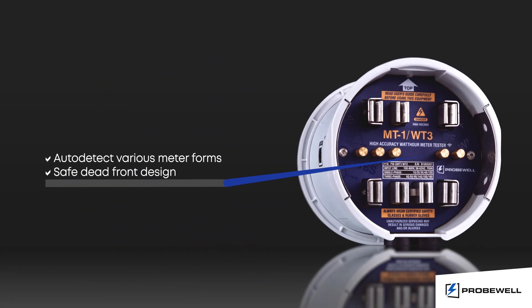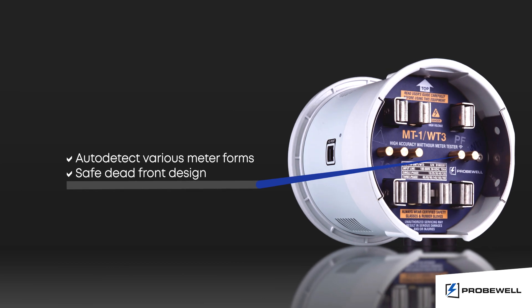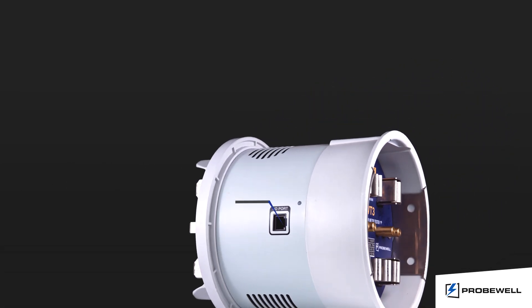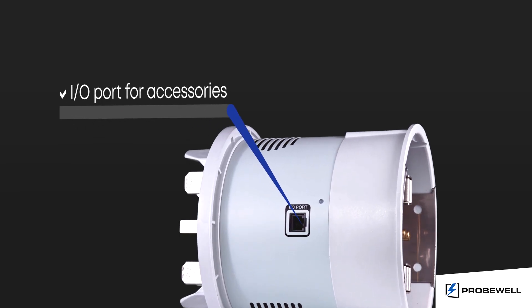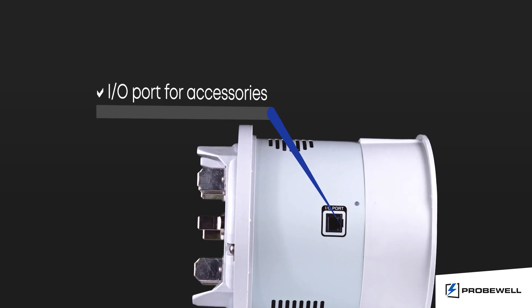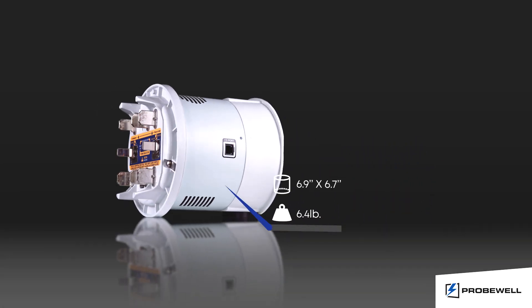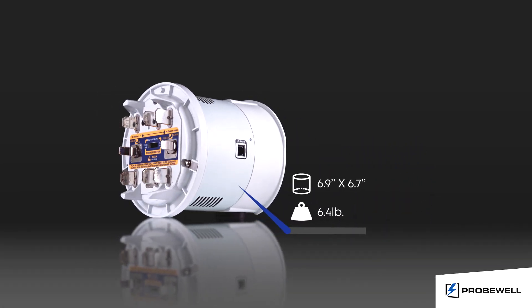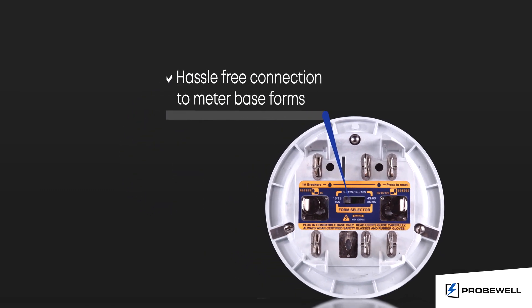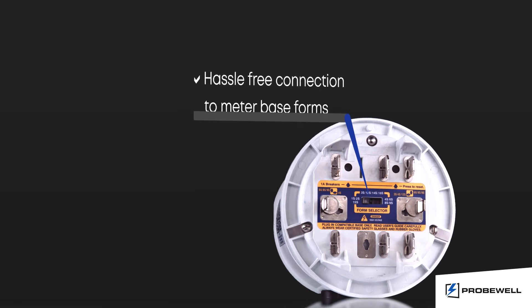The dead front design with jaws and pistons controlled automatically by the tester offers the user a safe and easy operation. The I-O port allows for a quick connection of the pickups. Portability at its best — it can be held in one hand. Removable twist tabs and form selector enables a tool-less configuration.